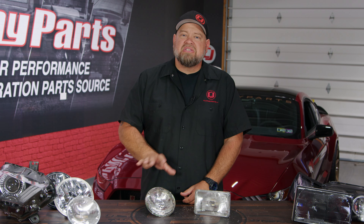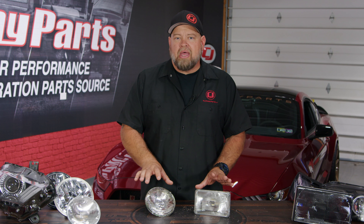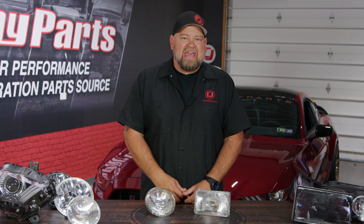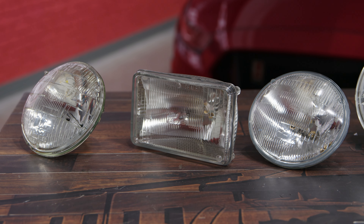Eventually the sealed beam got upgraded to a halogen bulb. When they went to a halogen bulb, it was a lot brighter and produced a lot more light output, but it was still a sealed beam light — still in a glass case and still disposable. If the bulb went bad, these were not serviceable; you would replace the entire headlight.